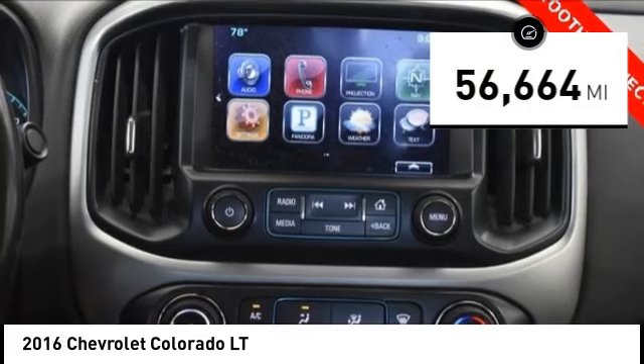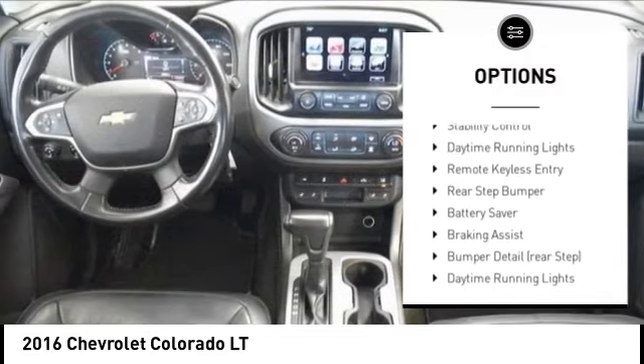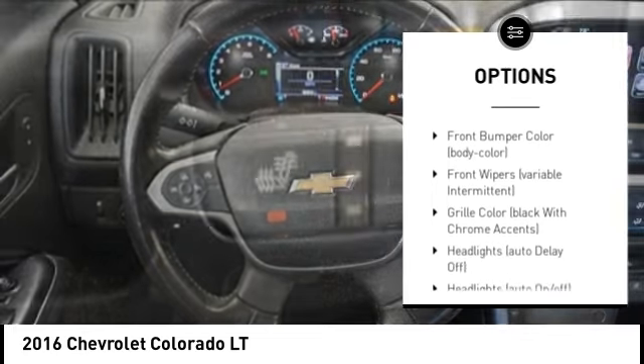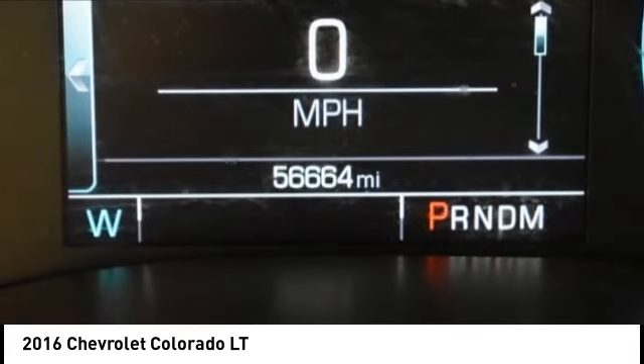This vehicle has less than 60,000 miles. Here are some of this vehicle's great options: tire pressure monitoring system, electronic stability control, alloy wheels, traction control, stability control, daytime running lights, remote keyless entry, rear step bumper, battery saver, braking assist.